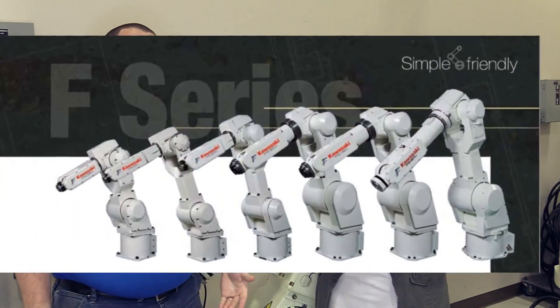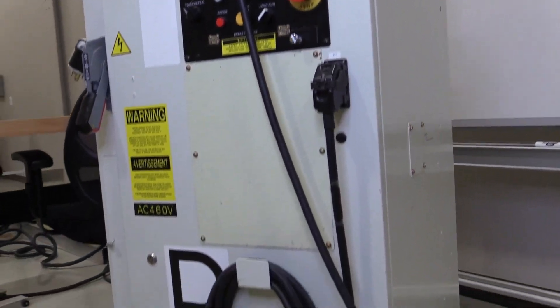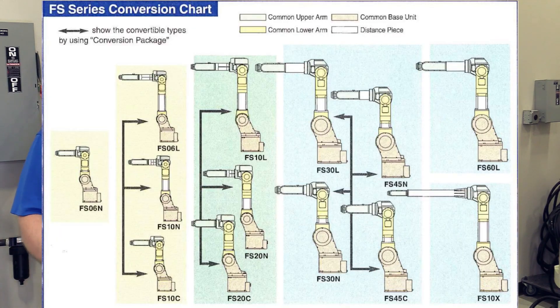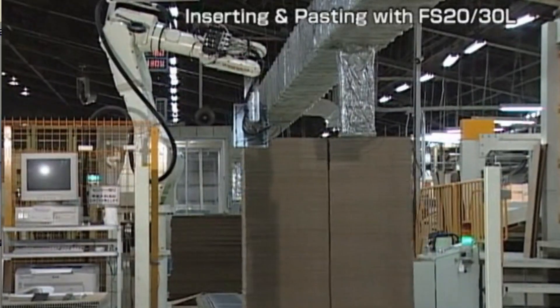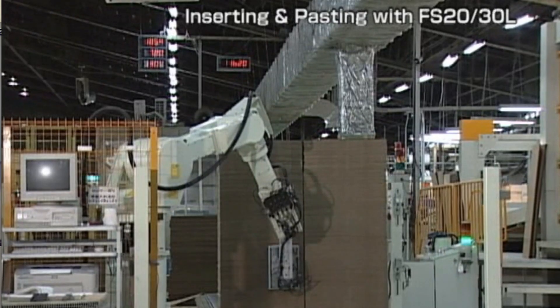The next evolution came in the late 90s in the form of the F-Series robot. The controller gained digital technology, reducing its size from a larger refrigerator to something you would see in a college dorm. Now modular design was implemented, increasing the model offering to 12, including long and extra-long variants of existing payloads.